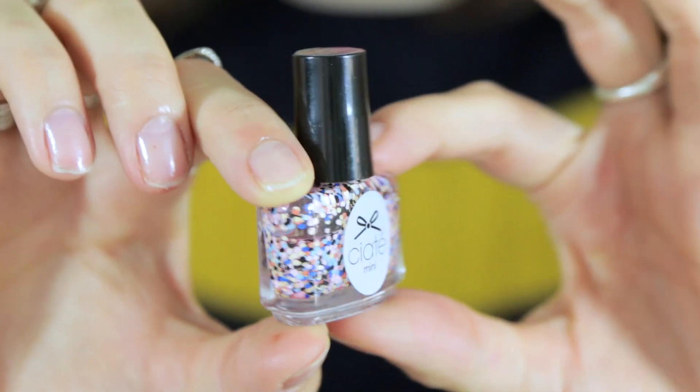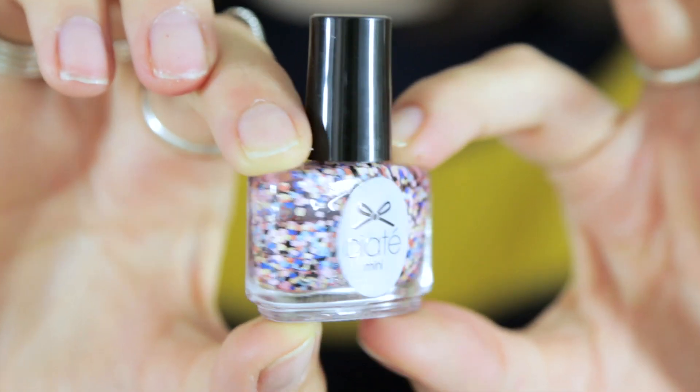Another Ciate! This one is called Comic Strip — cute name. And again, glitter. It's got like light blue, pink, black, baby blue. It's got a unique glitter — glitter is usually gold or silver, but this one has some really funky, crazy colors. So I'm excited to paint this.